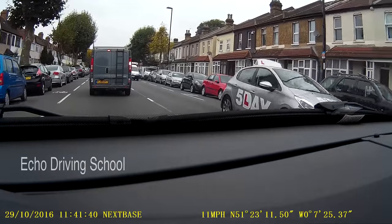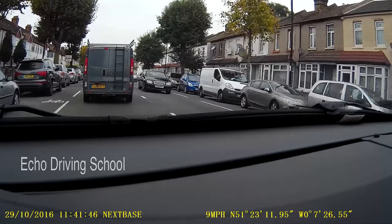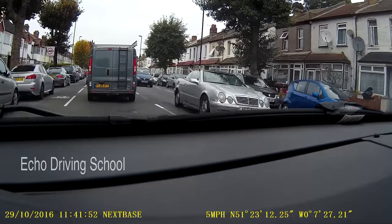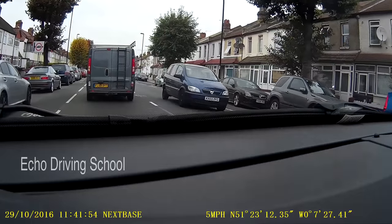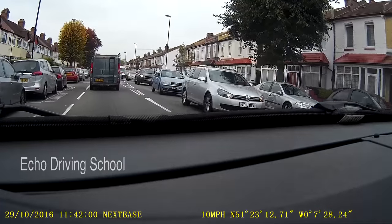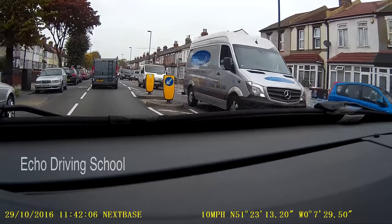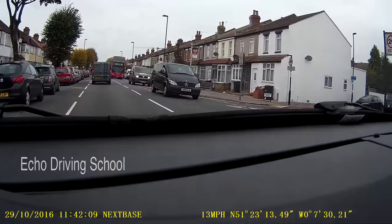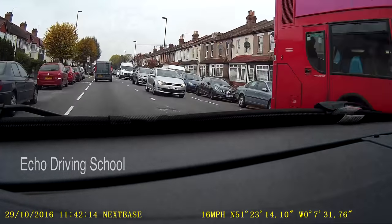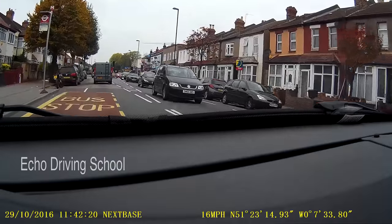As we go along here, this is a 30 zone and there's a little bit of traffic, so make sure you're keeping your following distance. First gear is generally okay on a road like this where there's traffic. If you can't get beyond 10 mph, stick to first gear. I'm riding in second gear now because I'm at about 11–12 mph and the traffic is freeing up a little, so I'm going to make progress accordingly.